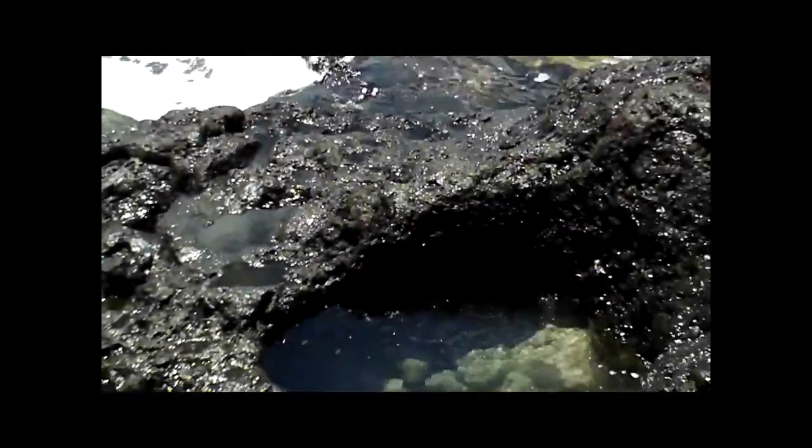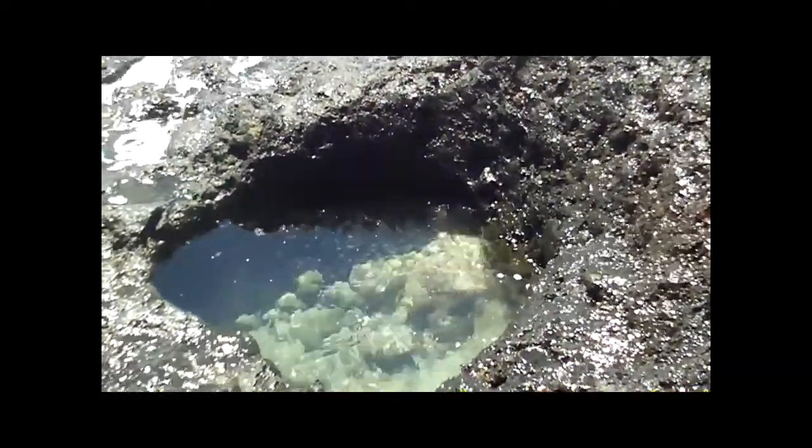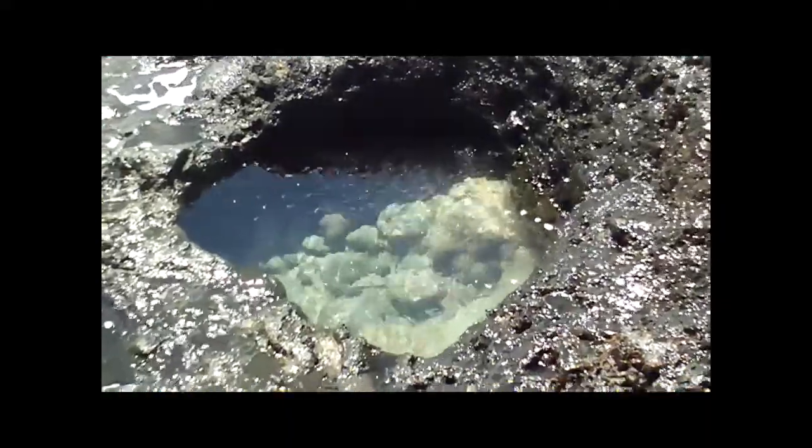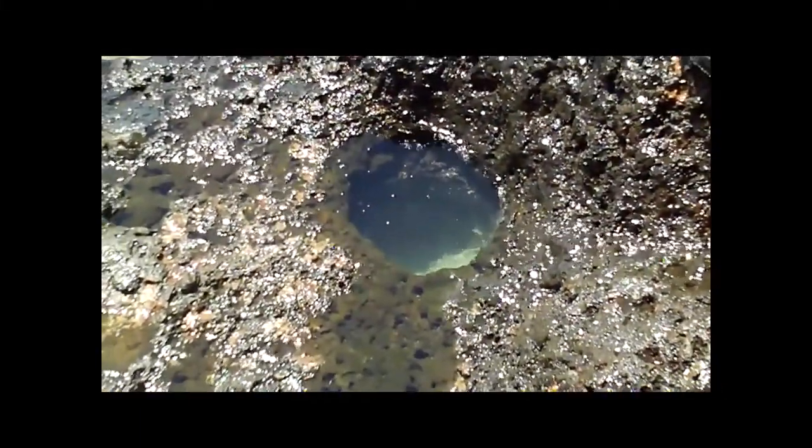The waves are kicking up now finally and it's kind of cool to watch. I just wanted to show you these ponds — they're really clean and clear. People jump down there and swim in them sometimes. I just wanted to show you a little of the coastline along here. It's a little more rugged than most, and there are a lot of these holes that are just full of fish and all kinds of living things.